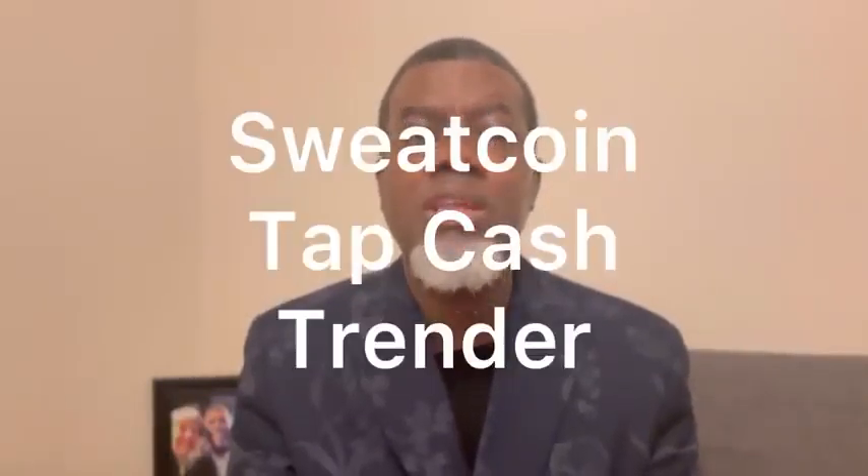Continuing the list: Rewards Plus, Slidejoy, Smart Panel, Stepbet, Surveys.com Mobile, Survey Mini, Sweatcoin, Tap Cash, and Trender. Now I'm going to review some of them.